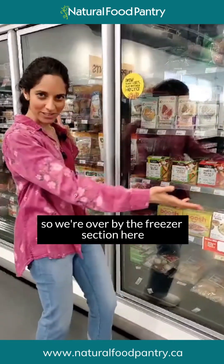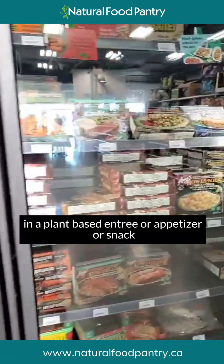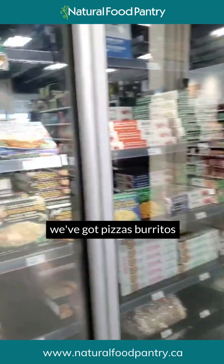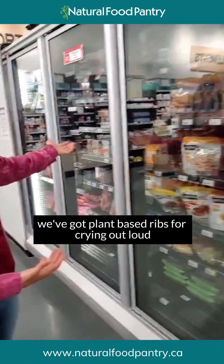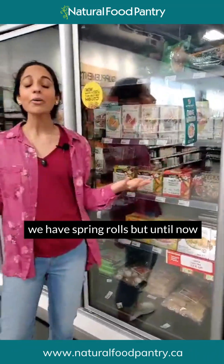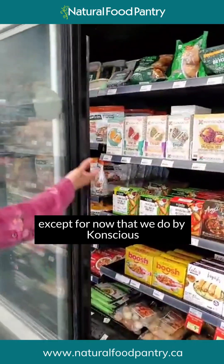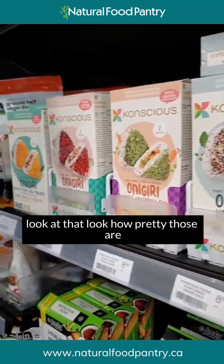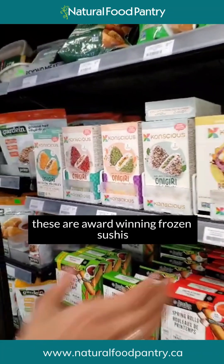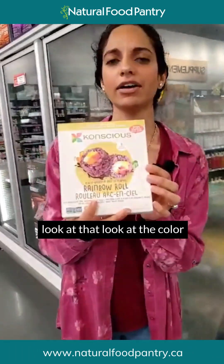I've got such a fun and exciting new product for you that you're just going to love. We're over by the freezer section here, and we've got just about everything you might desire in a plant-based entrée, appetizer, or snack — pizzas, burritos, taquitos, plant-based chicken nuggets, plant-based ribs, spring rolls. But until now we have never had plant-based sushi — except now we do, by Conscious. Conscious has provided us with phenomenal plant-based sushi. Look how pretty those are — these are award-winning frozen sushis.